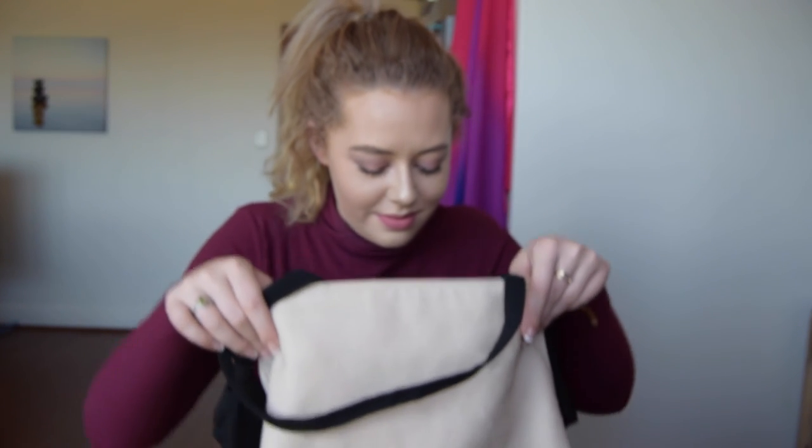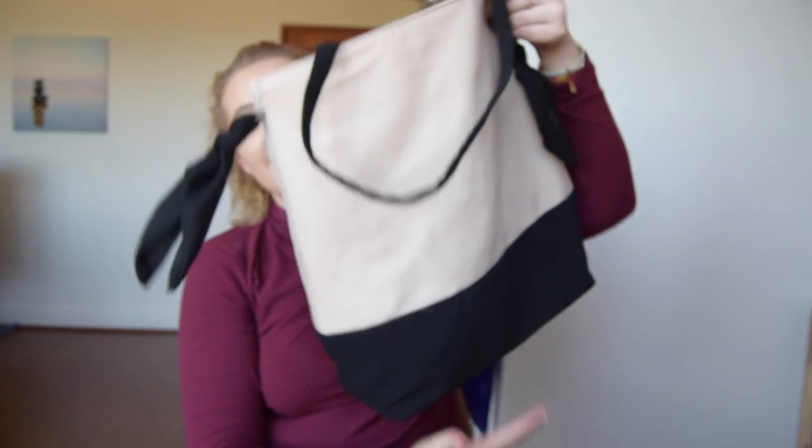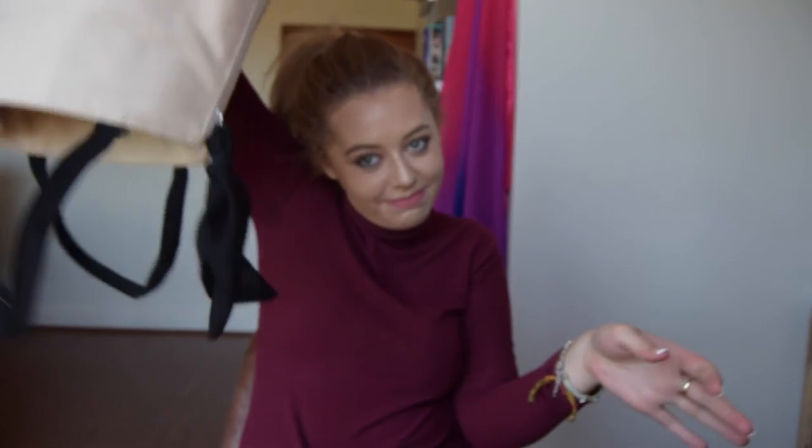That's it for today — that's all that's in my makeup bag. If you enjoyed this video, please give it a thumbs up, and if you want to see more, please subscribe. Leave a comment below and let me know what you want to see next. Thank you so much for watching, thanks for the support guys. I'll see you in my next video. Bye!